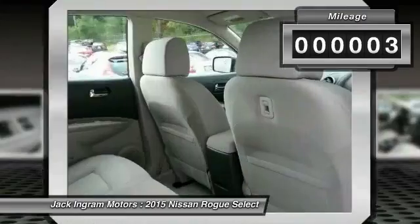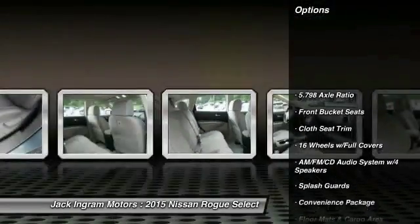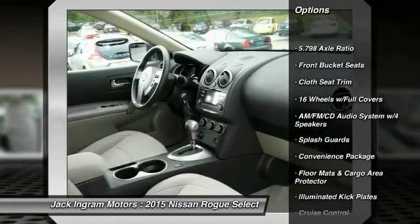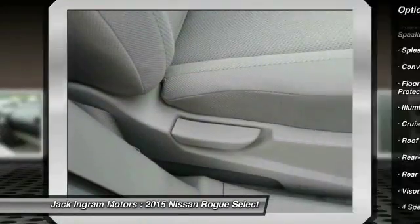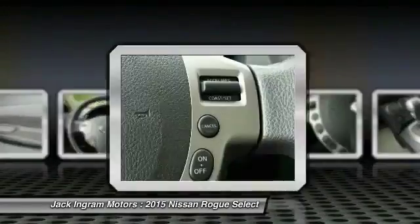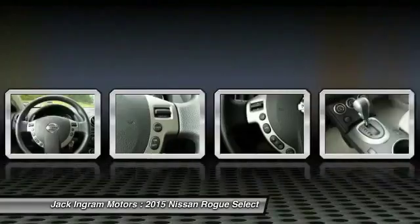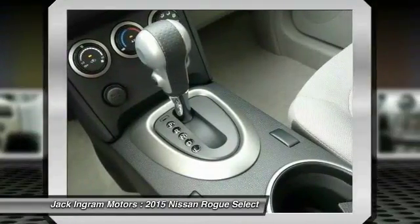This vehicle has less than 100 miles. Here are some of this vehicle's great options: traction control, dual airbags, power steering, air conditioning, front four-wheel disc brakes, cruise control, power windows, trip computer, rear window defroster. Take this vehicle for a spin and see why so many shoppers are now proud owners.